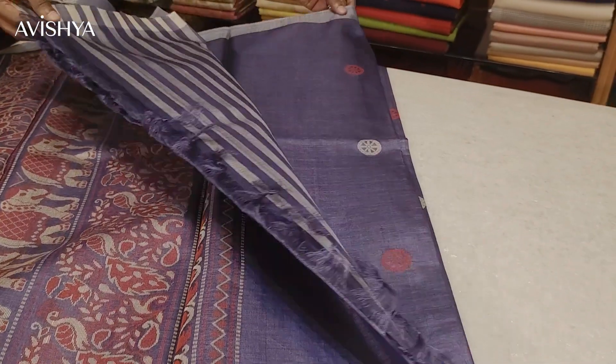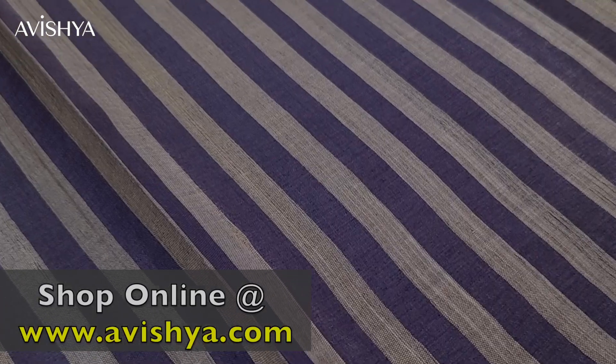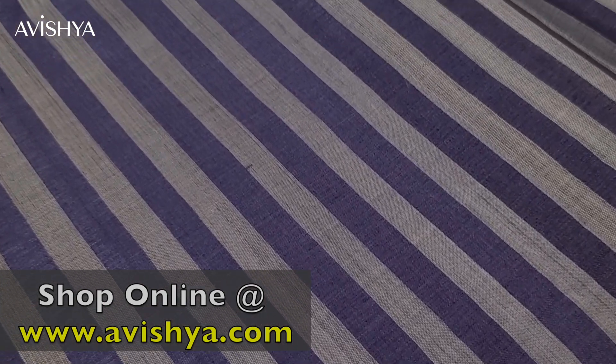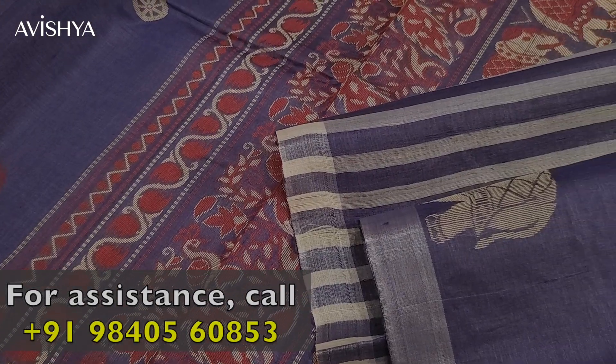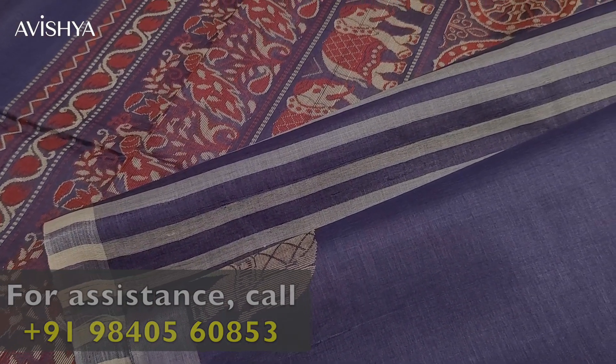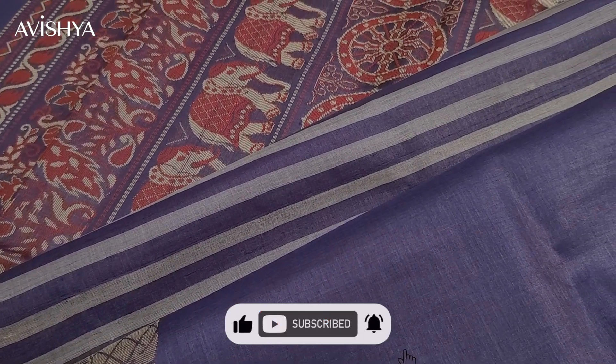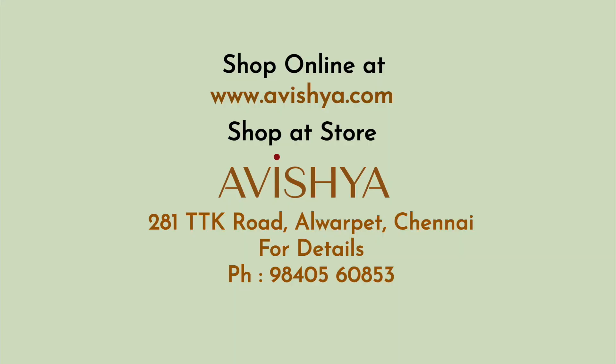I'll just show the blouse to you. The blouse is beautiful — silver-white stripes, which contrast nicely with the body. So it's a lovely Chhattisgarh Kosa Tussar silk saree. One speciality of Kosa silk is that it's so light and the silk is very, very soft to the touch. I hope you enjoyed watching this video. If you want to take a closer look at this saree and the entire Kosa silk collection, you can come over to the Avisia store on T.T.K. Road, Alwarpet, to take a look at the entire collection of Kosa Tussar silks. Thank you.